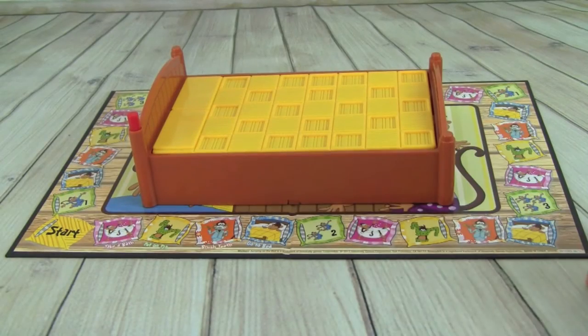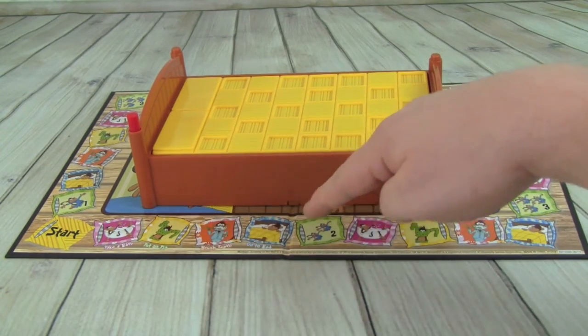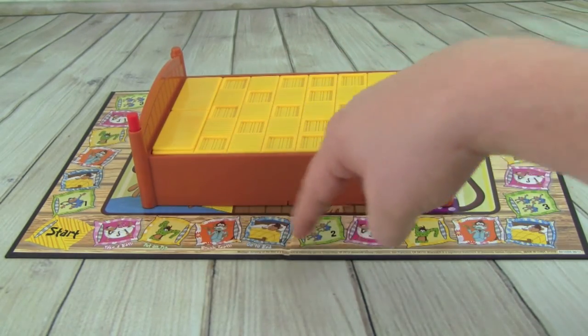Alright, we have our Monkeys Jumping on the Bed board game all set up, and here's how you play. You have four different action spaces you can land on: take a bath, put on PJs, brush teeth, or go to bed.